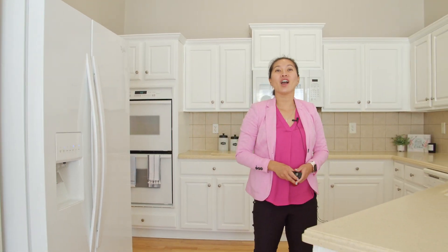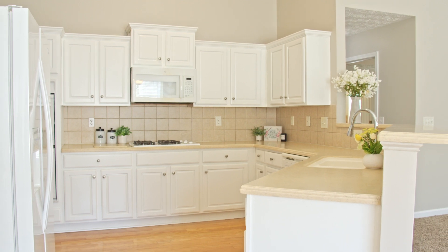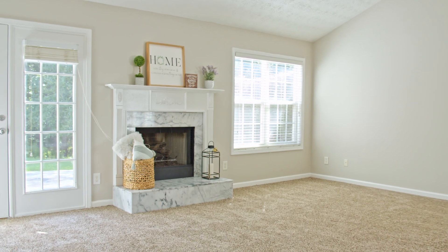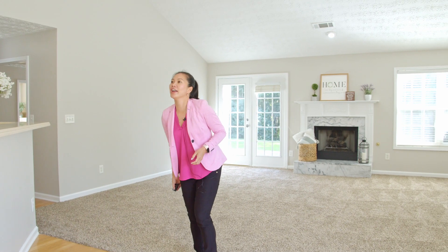Thanks Dewey. Welcome everyone to our kitchen. We have an open concept kitchen with a lot of natural light where you can cook and have a great conversation with friends and family. It's a perfect place to host a party and family event. Here you go Adrian.